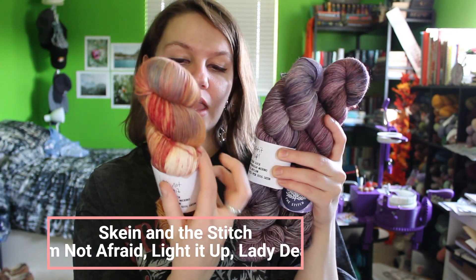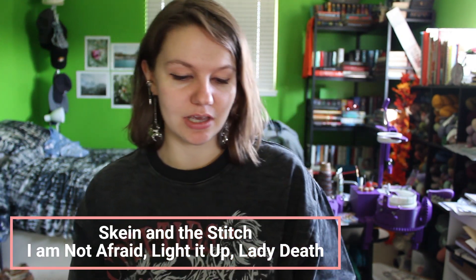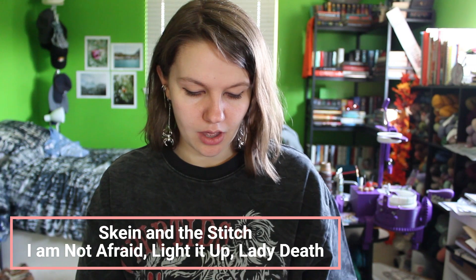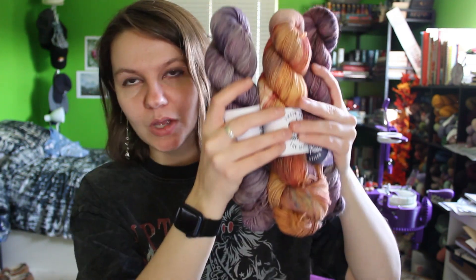The last three skeins are from Skein and The Stitch - my first time buying from this dyer, so I was super excited. These are the Sarah J. Maas leftovers: I Am Not Afraid, Light It Up, and Lady Death. No surprise - all three are going to become cranked socks, unless I find a really nice textured sock pattern for one or two of them.